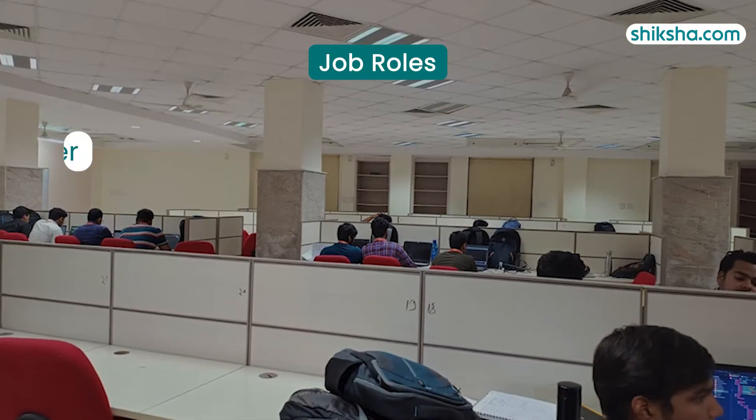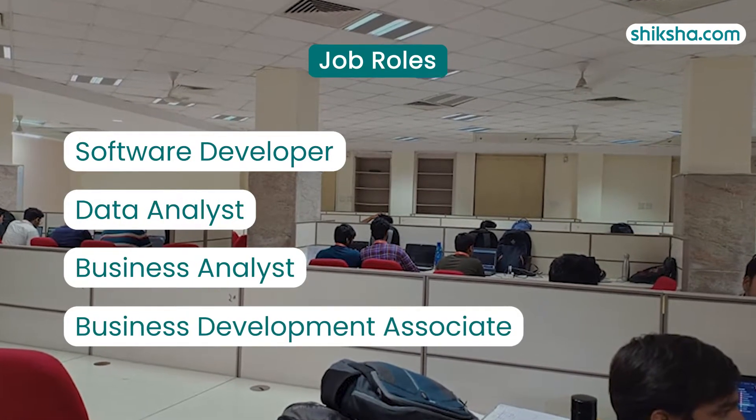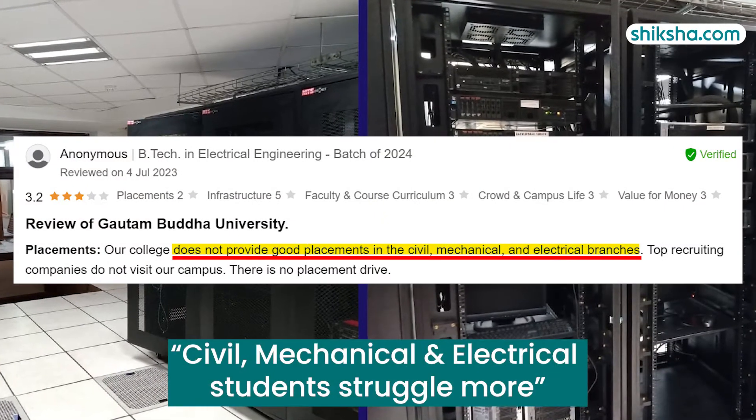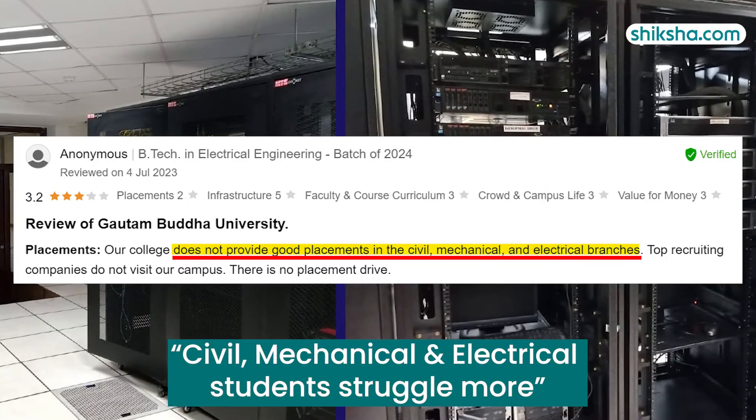Top roles offered were Software Developer, Data Analyst, Business Analyst and Business Development Associate. However, students from civil, mechanical and electrical branches have to struggle more in order to find employment opportunities.